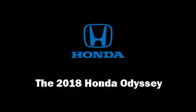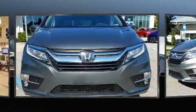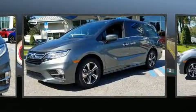Come test drive this 2018 Honda Odyssey. It features a front-wheel drive platform, an automatic transmission, and a 3.5-liter six-cylinder engine.